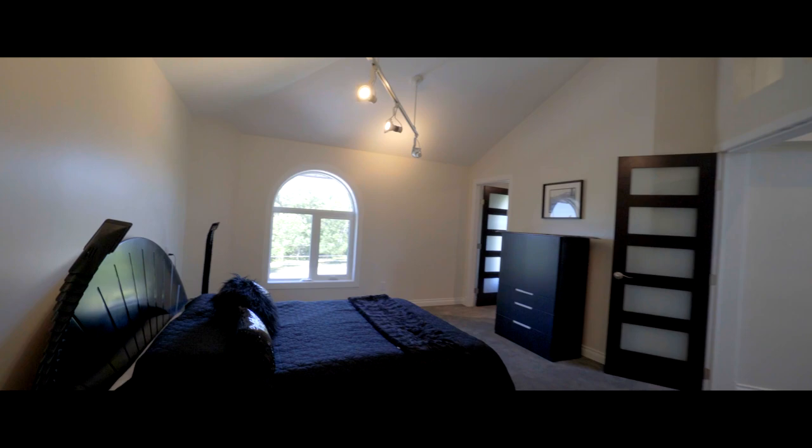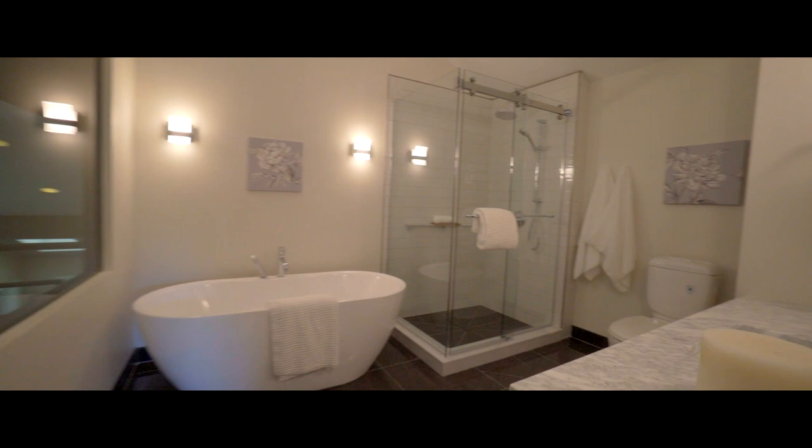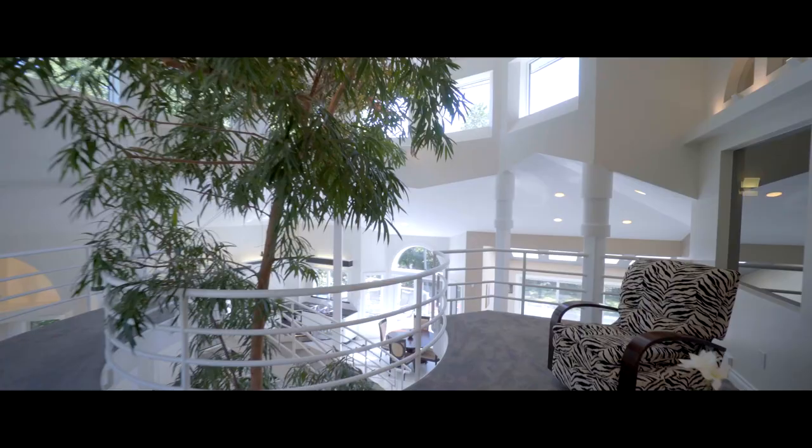If you get the timing just right, you can soak in the sunlight streaming through the leaves, while you soak in the bubbles in this master ensuite. Did we mention the thoughtful design?